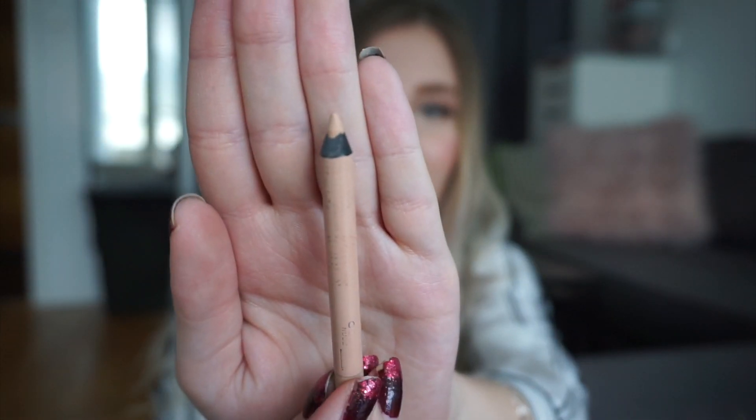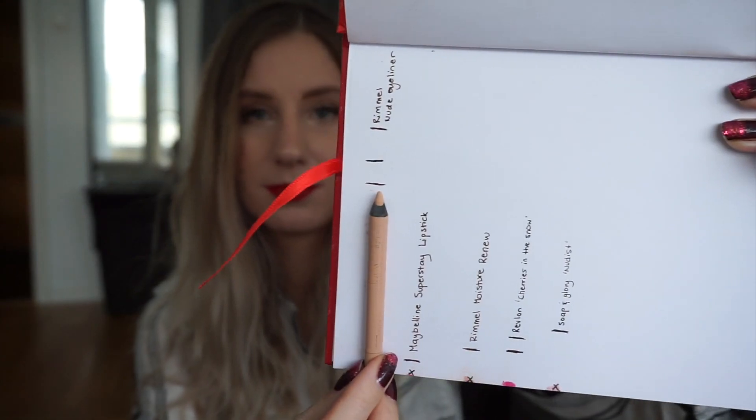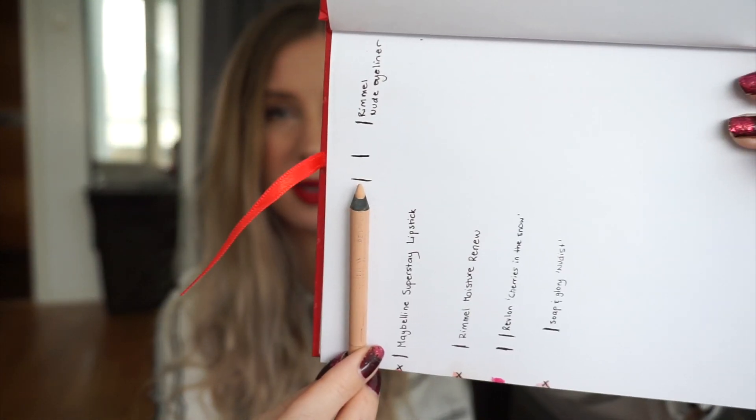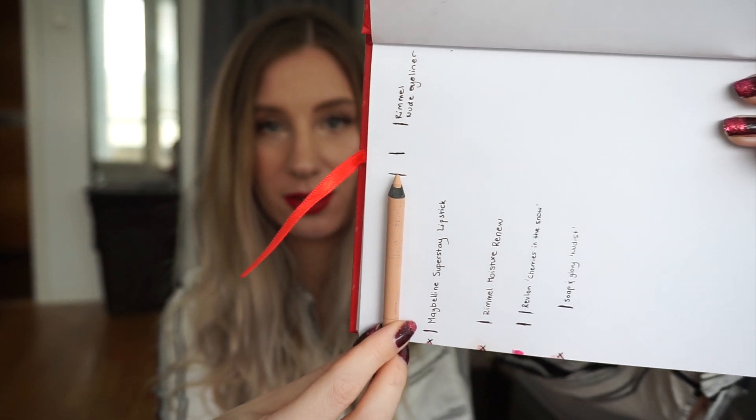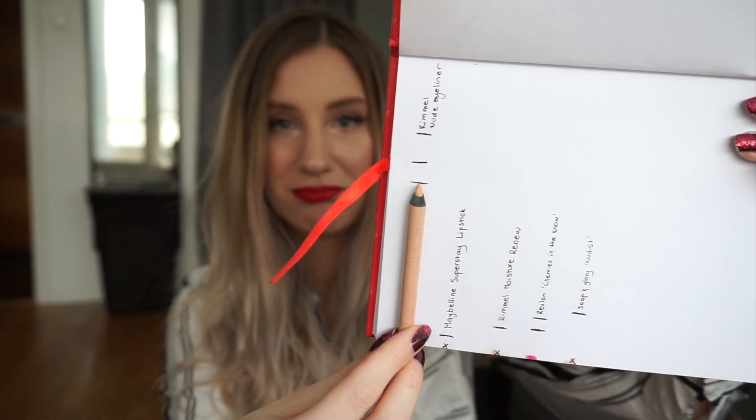The last eye product is my eyeliner from Rimmel in Nude. This is what it's looking like currently, and I'll show you the progress on paper — the top line is where I started, then first update, and now second update. I feel like I could probably get through this in about another three months if I'm using it at the same rate. I'm really enjoying this — it's a really good eyeliner, but it's still hanging around in my project.